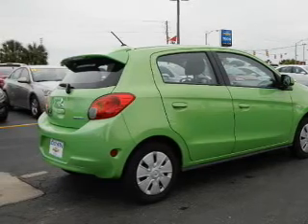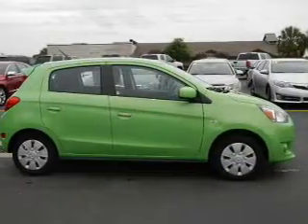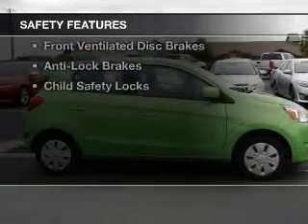Additional features include a trip computer, an MP3 player, privacy glass, air conditioning, and power windows. Safety was made a priority with these features.